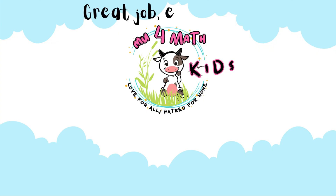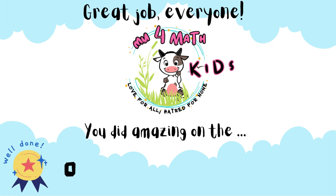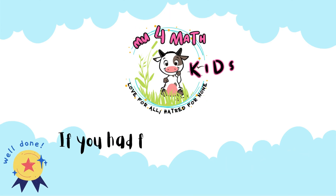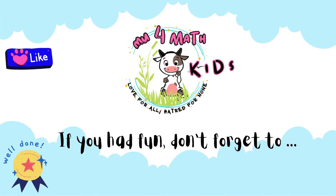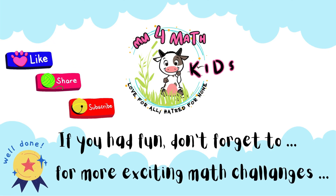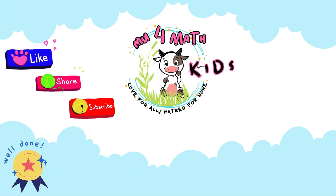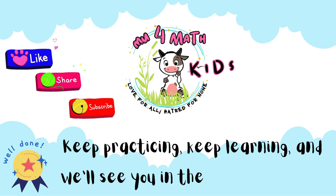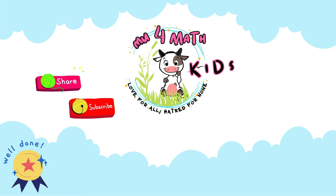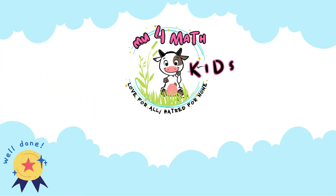Great job, everyone! You did amazing on the one-digit addition challenge. If you had fun, don't forget to like, share, and subscribe for more exciting math challenges. Keep practicing, keep learning, and we'll see you in the next challenge!